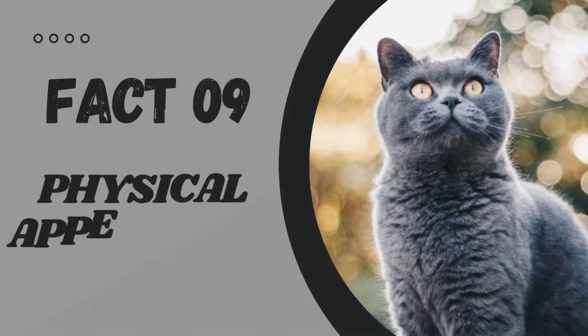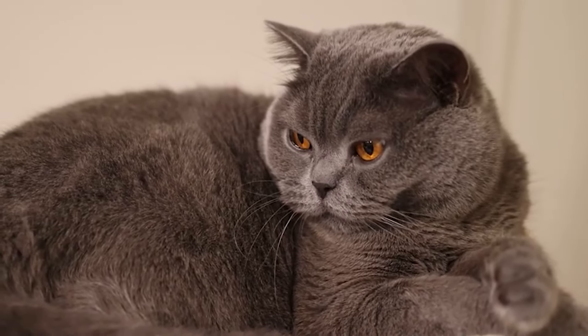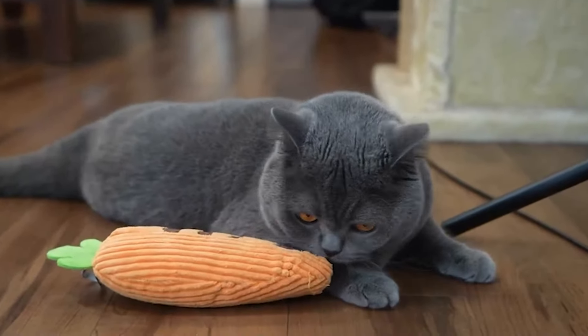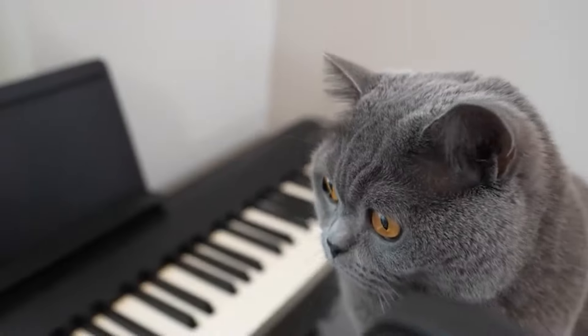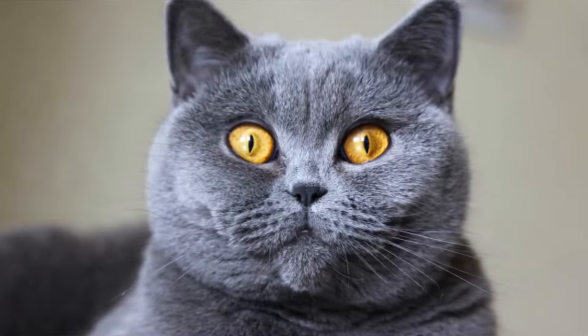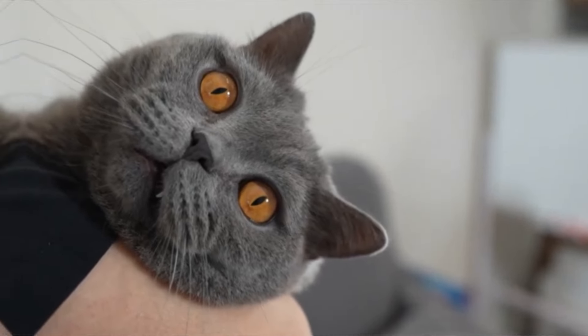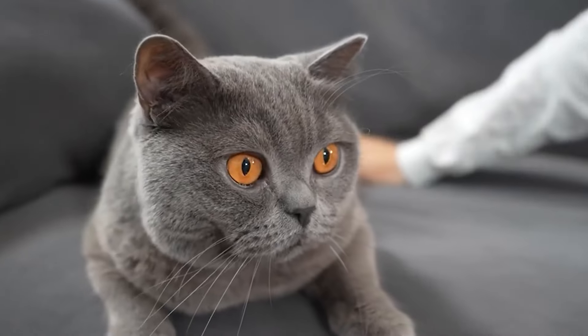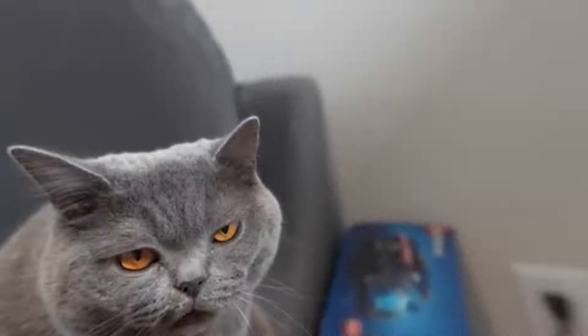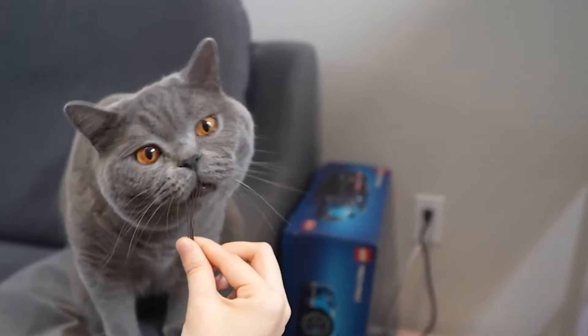Fact number 9: Physical Appearance. British short-haired cats are known for their muscular build, round face, and chubby cheeks. They have a thick plush coat that comes in a variety of colors, including blue, black, white, and cream. Their eyes are large and round, and they have a sweet expression that melts hearts. It's no wonder they're often called teddy bears or plushies by their owners.